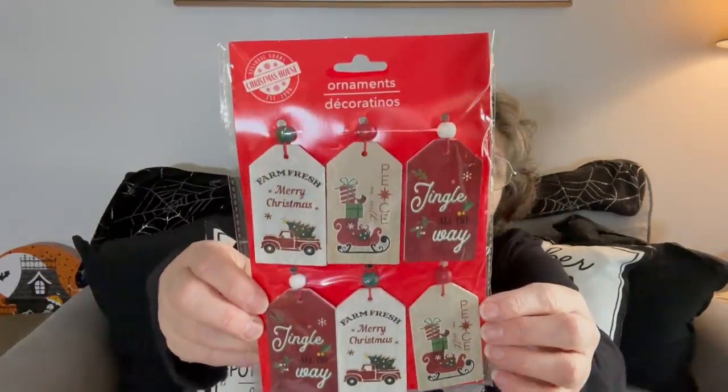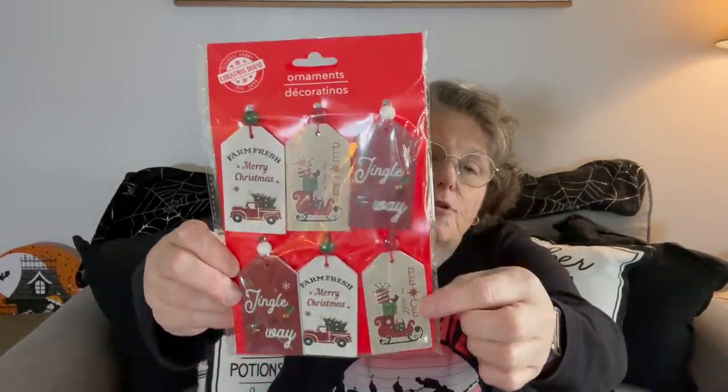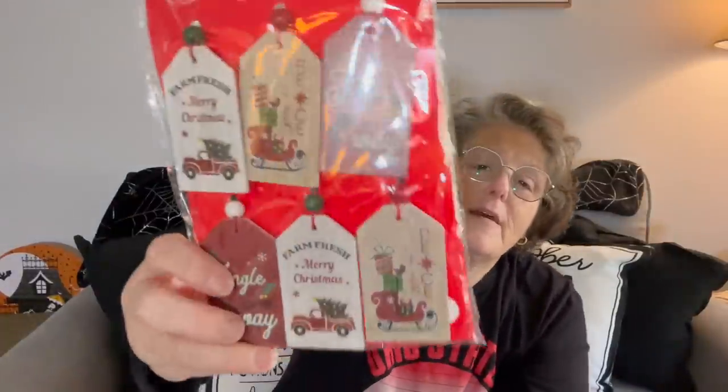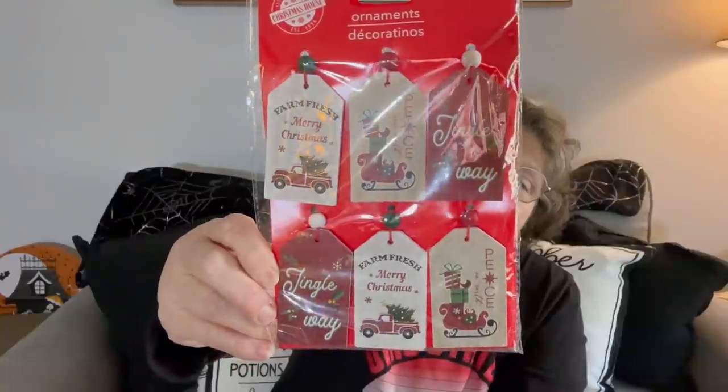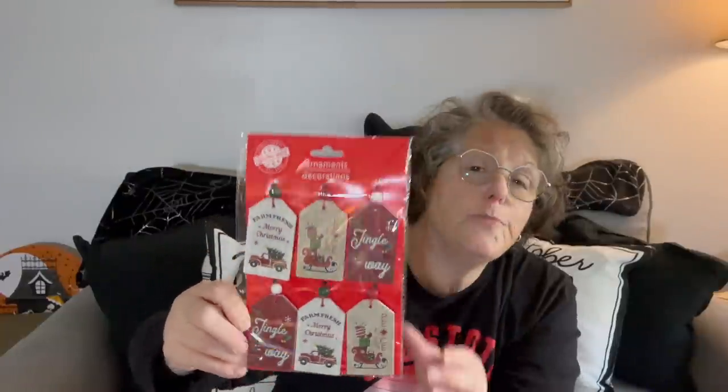Look at these ornaments — I'm dying, like these are adorable. These rival the Walmart ones which are twice as expensive. But they're ornaments and honestly they're gift tags too. You just take a Sharpie or put a sticker on the back and now you've got a super cute personalized gift tag with a little extra. And I think the wrapping is always part of the fun.